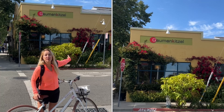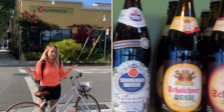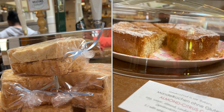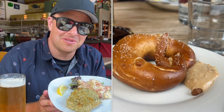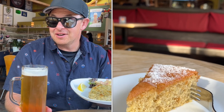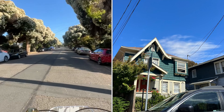We're having dinner at Gaumenkitzel, one of our favorite restaurants in Berkeley. They serve traditional German cuisine and they have a literal book of beers and imported goods. I got the fish cake and a German pale ale straight from Germany. The Bretzel — this is such a vibe.